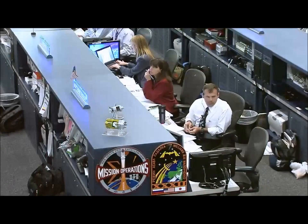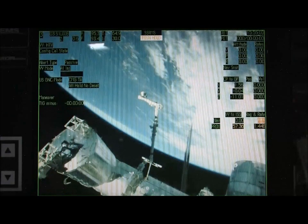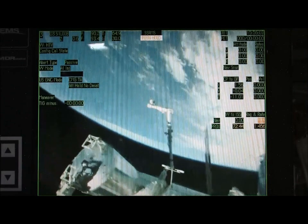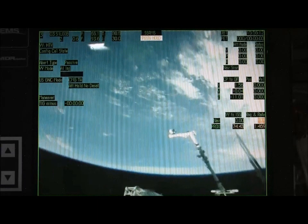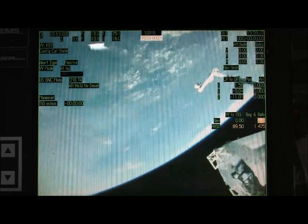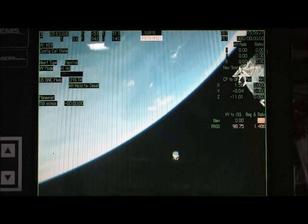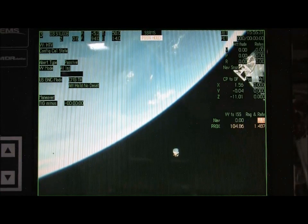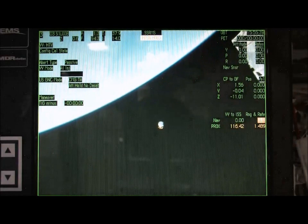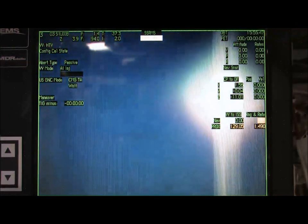Aki, any camera tracking you can do for us would be great. Houston, HTV is inside on camera 3. The view here is provided by the International Space Station crew members. As Aki Hoshide mentioned, this is a view of the HTV-3 as it moves away from the International Space Station.